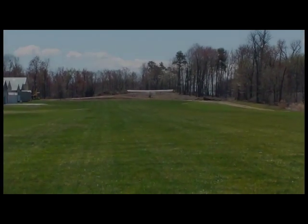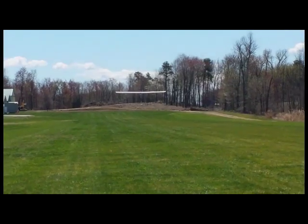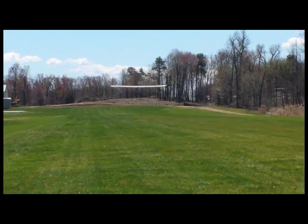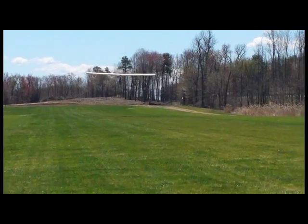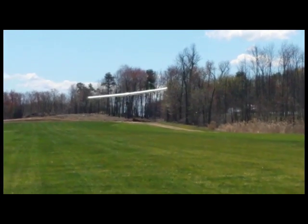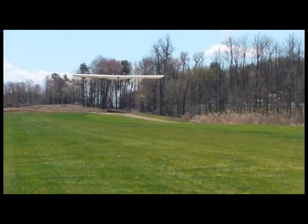Here you see a four-minute video of the Super Goat motor glider. This was taken on May 2nd and May 3rd at Old Orchard Air Park in southern New York.